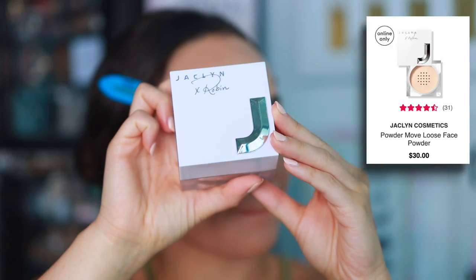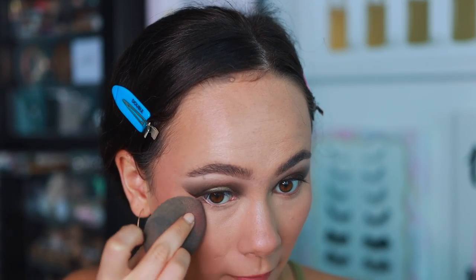I have two powders that really stood out to me this year. The first is the Jacqueline Cosmetics Move Loose Setting Powder in the shade Sheer Light. It has some coverage to it — it smooths out the skin, perfects the area, and I love it for under the eyes or pressing it into pores. You'll see in my demo how immediately it just makes my skin look better. It makes full coverage makeup look really nice and smooth — one of the best in my collection.